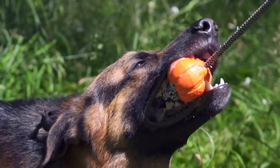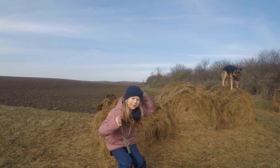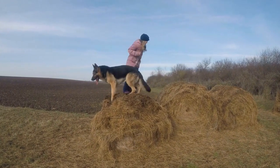3. Hide and Seek. Hide and Seek is not just for children — it can also be a great exercise game for German Shepherds. This game works on their mental and physical abilities and is a fantastic way to challenge them.